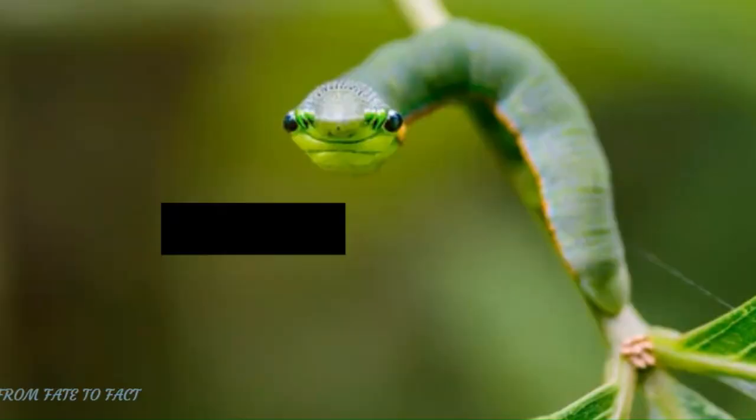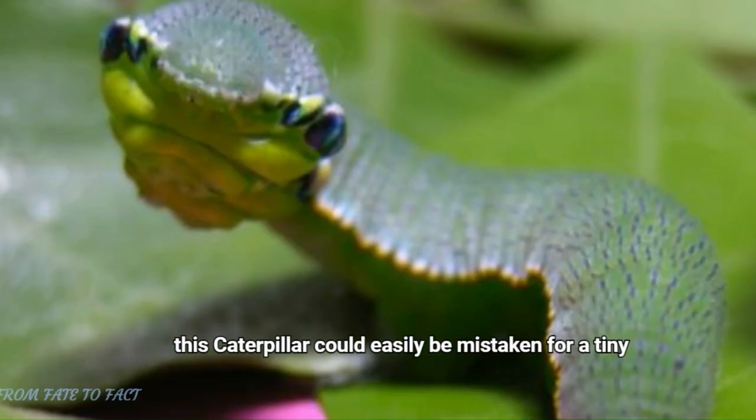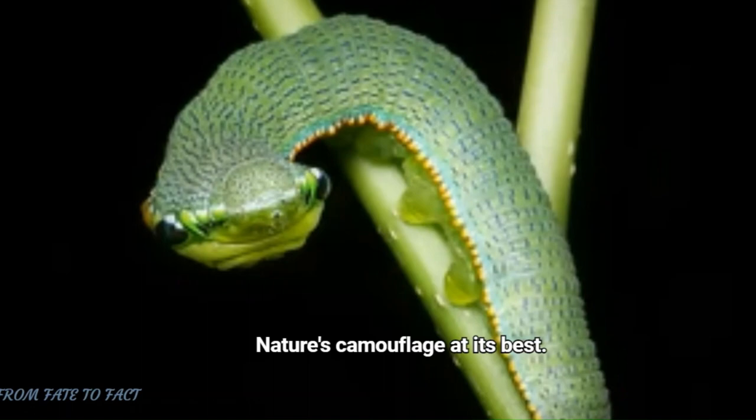Number 2 takes us to the Great Orange Tip Caterpillar. With its unique body shape and mesmerizing patterns, this caterpillar could easily be mistaken for a tiny snake slithering through the foliage. Nature's camouflage at its best.